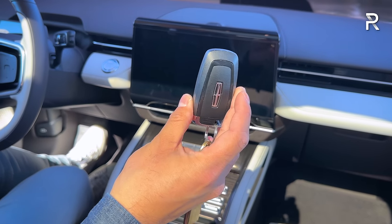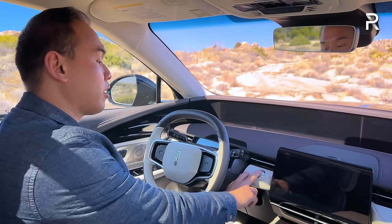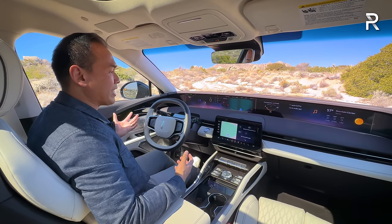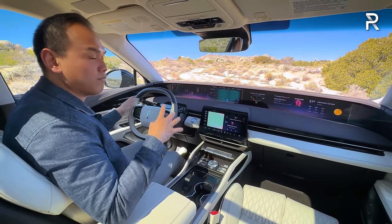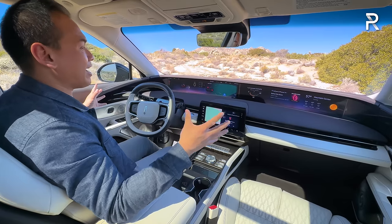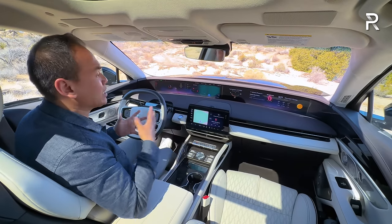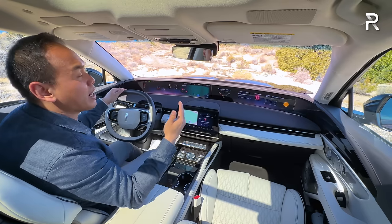The start-stop button is located right where you'd expect it to be. Put your foot on the brake, push the button, and since this is the hybrid version, there's no traditional engine starter noise. Instead, the vehicle has that symphonic chime unique to Lincoln vehicles, and everything just whirs to life. When you first get into this interior, a lot of you are probably going to be overwhelmed, because this is a segment first — a 48-inch pillar-to-pillar panoramic display.